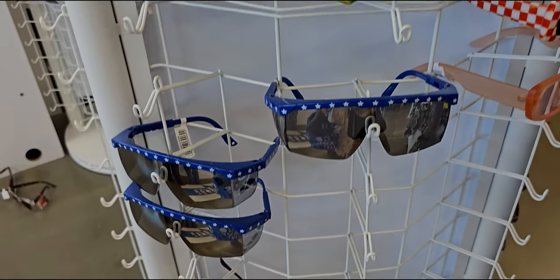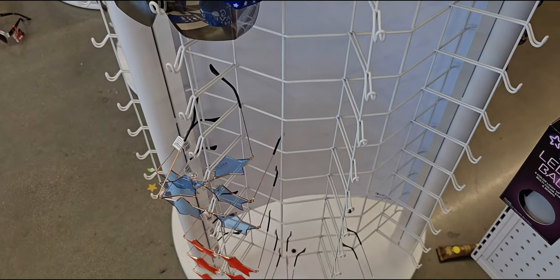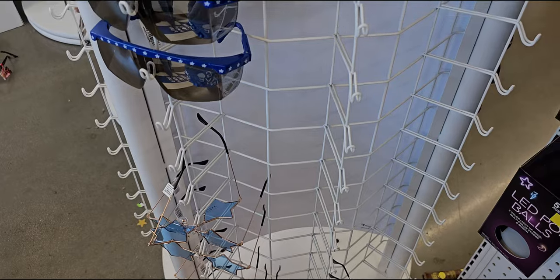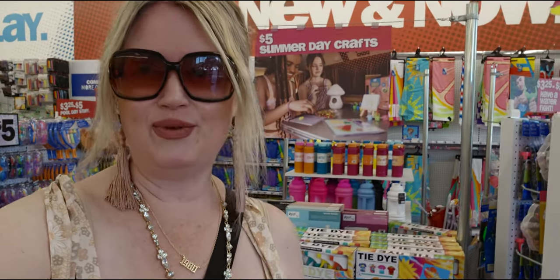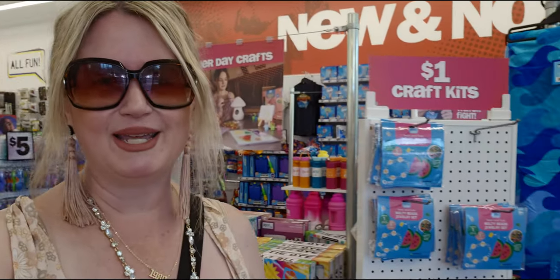They have fun sunglasses for five dollars — look at the star-shaped ones, so cute, and the blue ones too. Alright friends, that does it for my walk through today at Five Below in Elk Grove, California. Lots of new stuff here — so glad I came in! If you're new, please subscribe. Thank you so much for being here — have a beautiful day and I'll see you very soon. Take care and God bless!